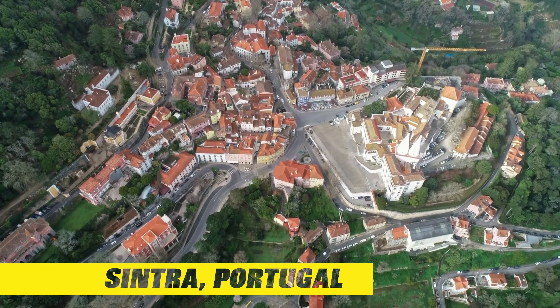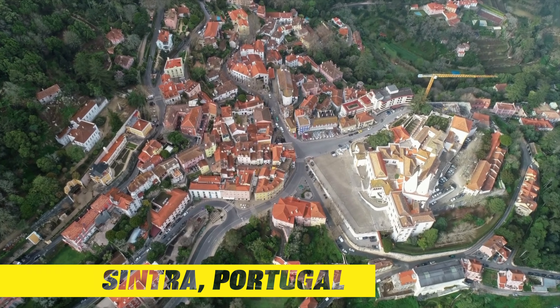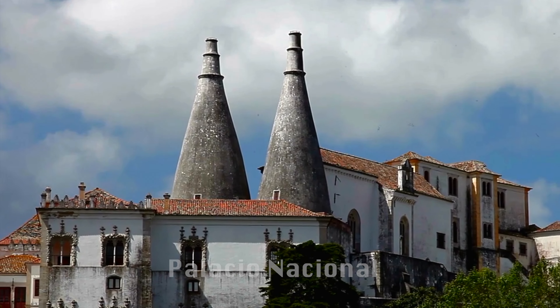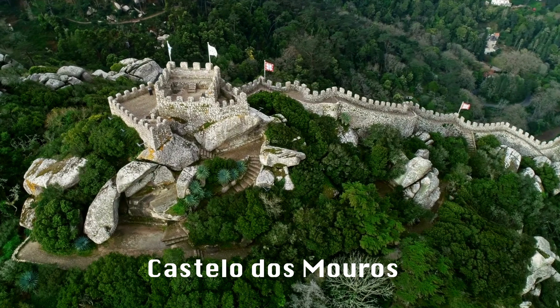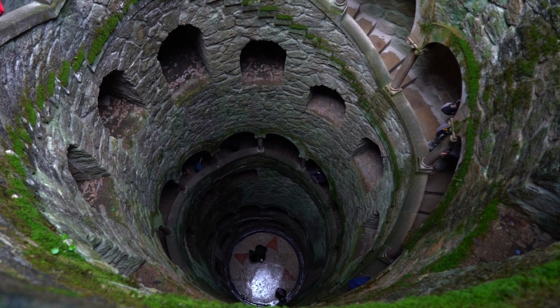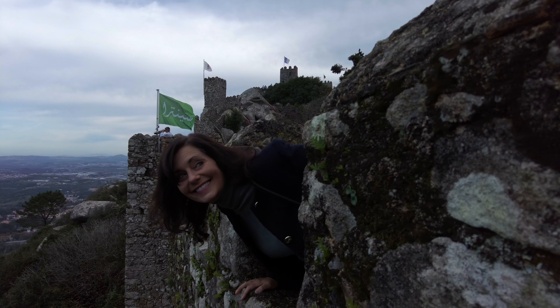Just an inexpensive and relaxed 50-minute train ride from the hustle and bustle of Lisbon is the historic town of Sintra. Full of magical and medieval castles, it's best done in three days, but we packed it into two — with lots of stairs, fresh air, a romantic relaxed vibe and sinful delights.